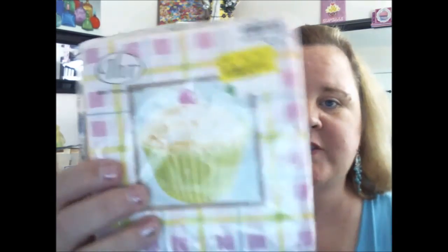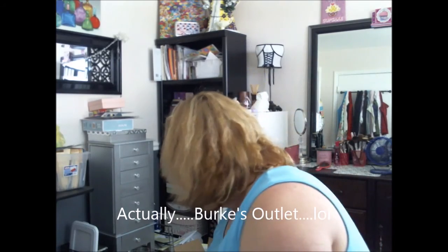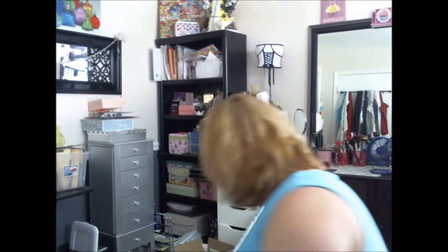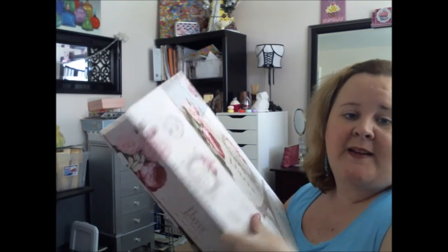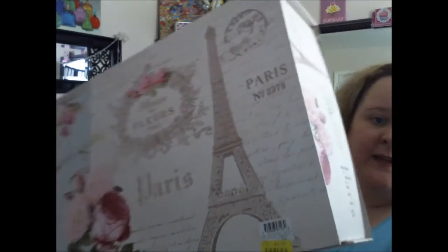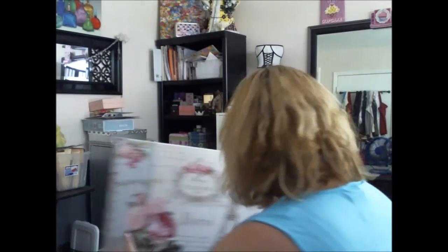I found these little cupcake napkins for $1.74 at Tuesday Morning. My anchor bag was from Stein Mart. This big magnetic box here was $6.99 — I went ahead and got that because I always have places to store stuff.